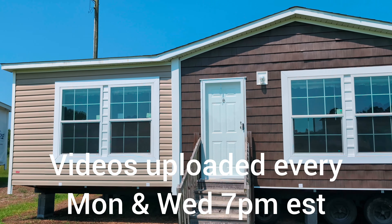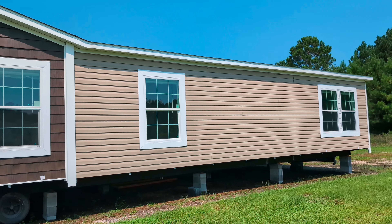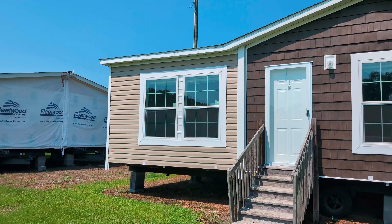Hello everyone. Welcome to the channel. We are at Lumbee Homes here in Lake City, South Carolina. And this is the Summit, built by Fleetwood Homes.